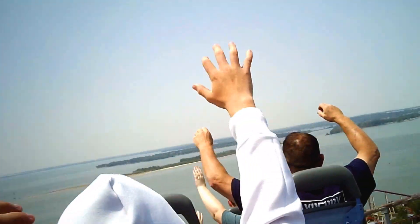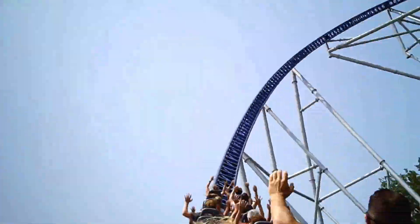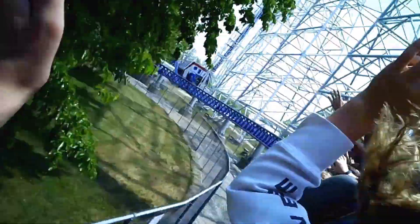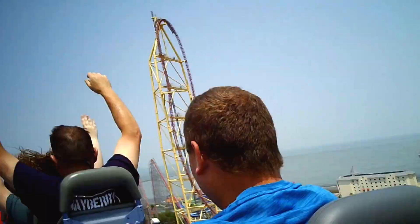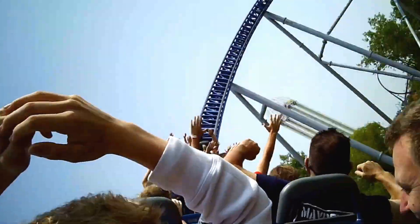At number 3, I got Millennium Force. This was underwhelming for me — there was a lot of rattling, but to be honest I don't care about that. The first drop and overbank right after the first drop is the best part. The entire rest of the ride is overbanks. The only reason it's in third place is because of the speed, height, and the drop. Although, I would never skip this ride when I'm at Cedar Point.